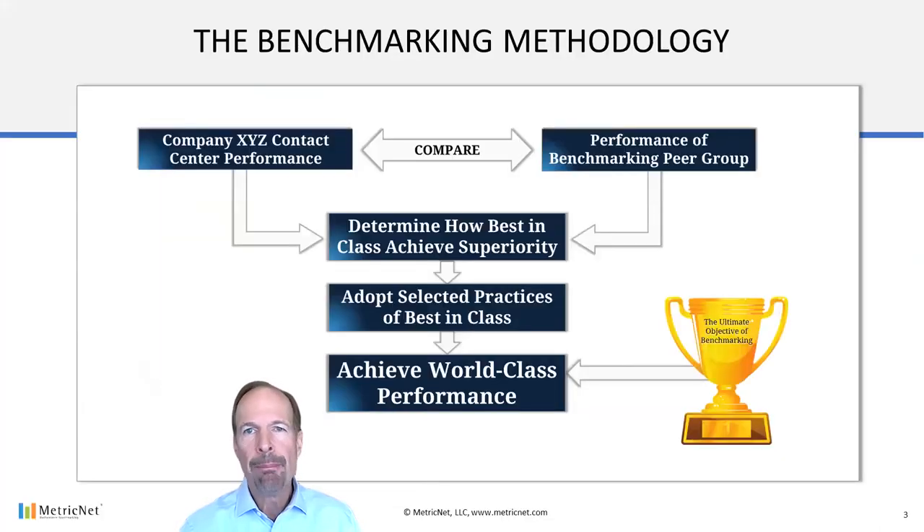Many of you have done benchmarking in the past. Benchmarking is a mainstream, well-established tool for measuring and managing contact center performance. It enables you to quantify your performance, compare your contact centers to others in the industry, identify performance gaps, and define actions that are necessary to close or mitigate the gaps. It's the single most effective tool to bring about rapid, continuous improvement in the contact center.